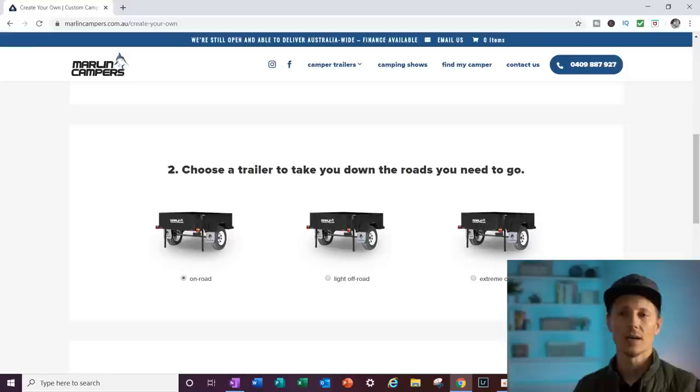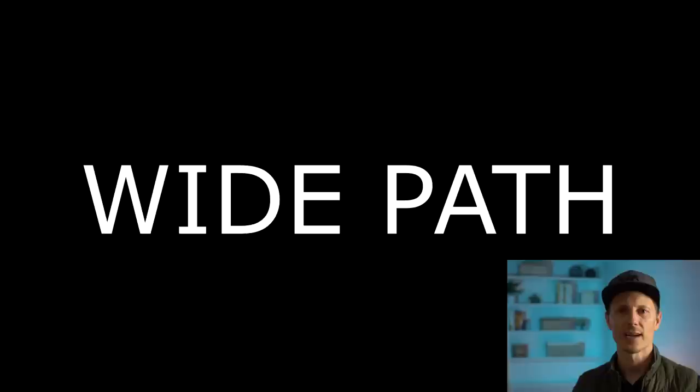So this is an affordable trailer. I love these entry-level trailers for people. We've got to get some of these prices down in the States so people can get into this game, get into this lifestyle.